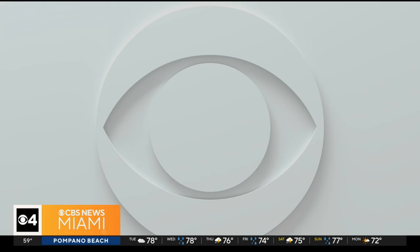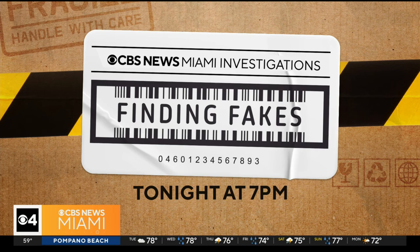Certainly I can believe that. The military can be duped — what does that say about us? You can catch Usher's full report on finding fakes tonight on CBS News Miami at 7. You can watch it right here on our CBS Miami app, Pluto TV, and your favorite streaming platform.